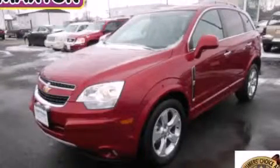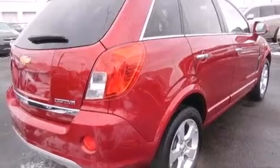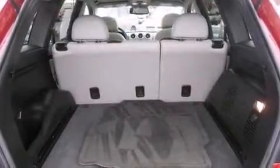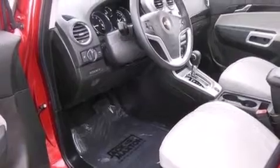This is a 2013 Chevrolet Captiva. It has a 2.4-liter four-cylinder engine and an automatic transmission. Its top features include Bluetooth cell phone integration, a rear-view camera, a sunroof, a premium audio system, and traction control and stability control systems.